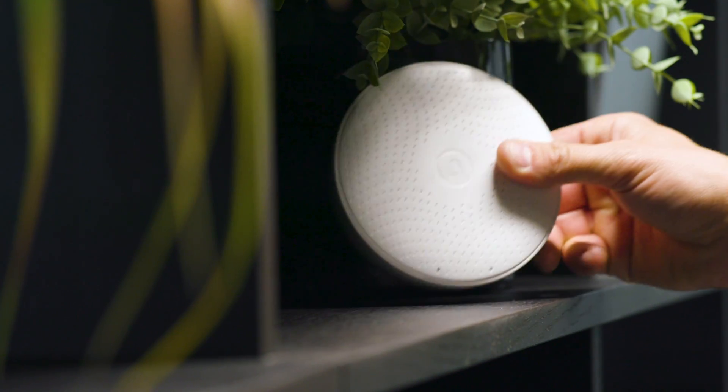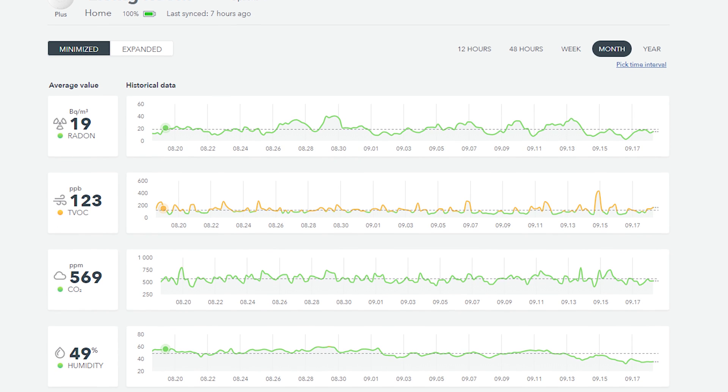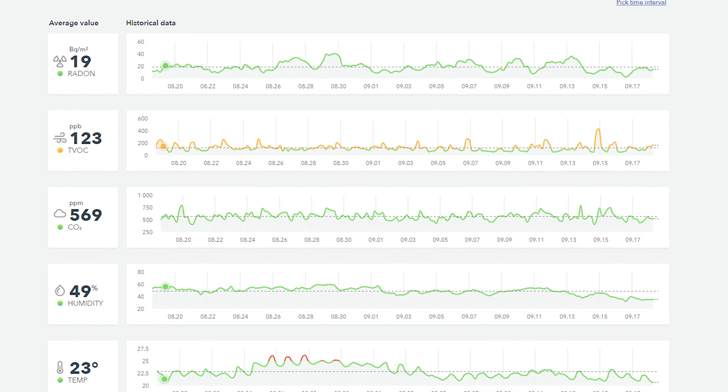It's very easy to get started with Wave Plus. Just download the AirThings app and follow the simple process. Everything you need is in the package and you can either mount it on the wall or leave it on a shelf or cabinet. Once you've turned the device on and synced it with your AirThings account, it'll start gathering data immediately. You'll need to give it some time to gather enough data to see actual levels.